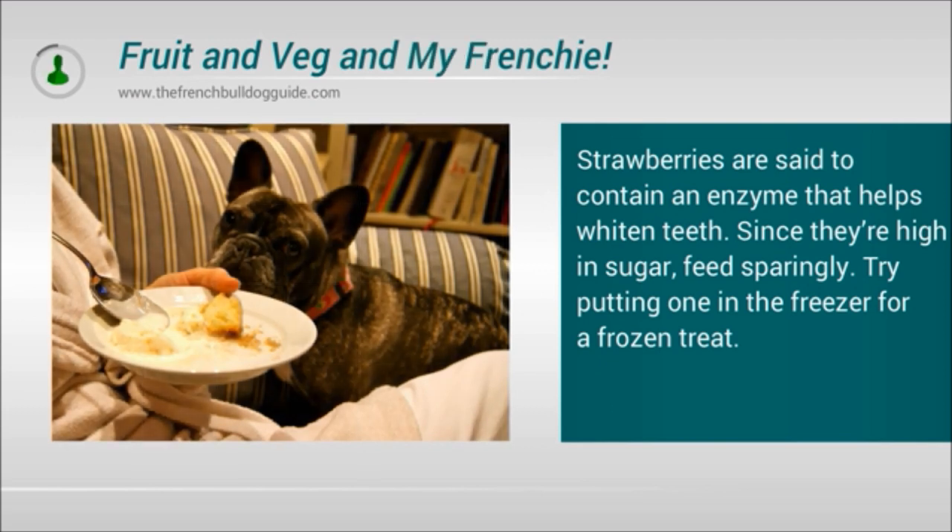Strawberries are said to contain an enzyme that helps whiten teeth, but since they are high in sugar, feed sparingly. Try putting one in the freezer for a nice frozen treat.